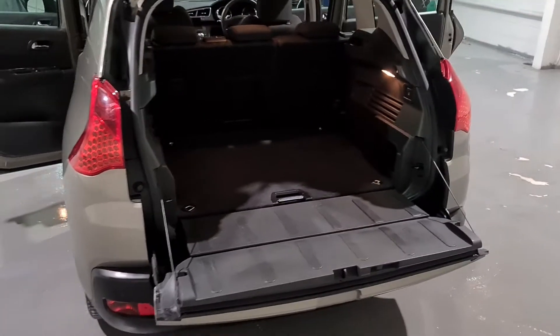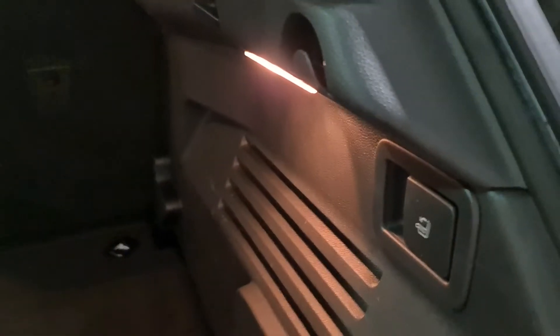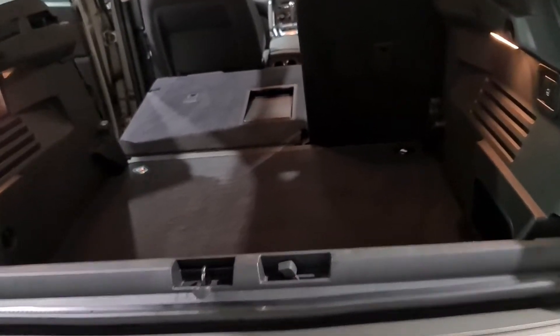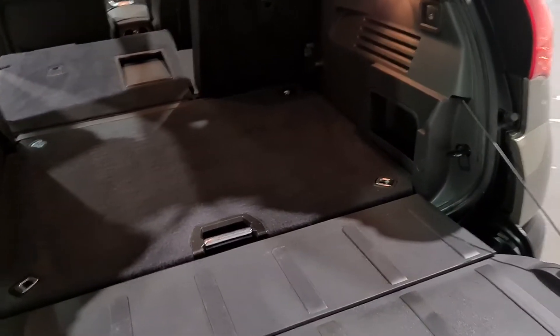As we take a look in the boot, it's absolutely massive — a huge boot in the back. We have split-folding rear seats and anchor points for child seats. In the corner there's a toggle which folds down the rear seats, with one on the opposite side as well. There's also extra storage space underneath. With the split-fold tailgate, it's very easy for pets getting in and out, or if you struggle lifting things into a high boot — it makes moving things in and out very easy.